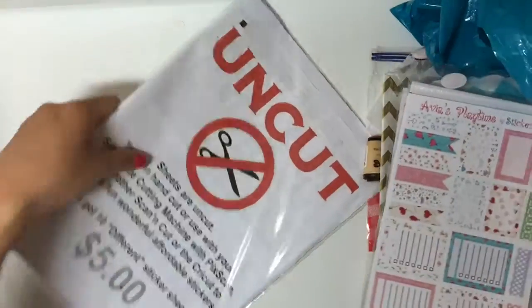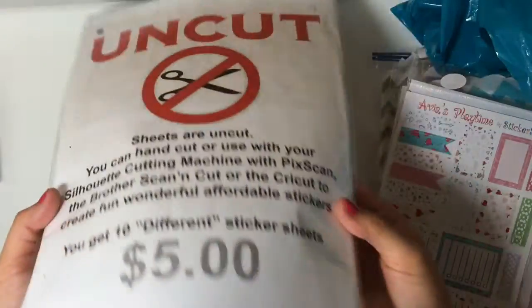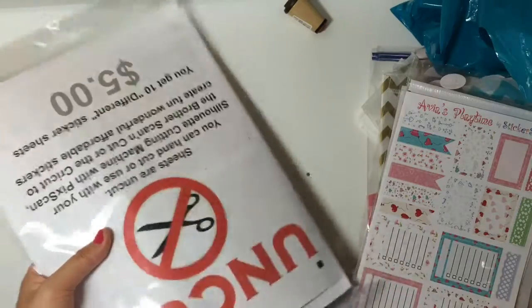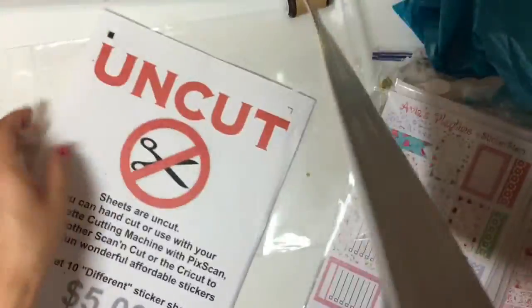I also purchased these uncut sticker sheets. You get 10 uncut sticker sheets for $5. And if you have one of those cutting machines, you can actually cut these out. But I don't, so I'm just going to use my little manual cutting tool.